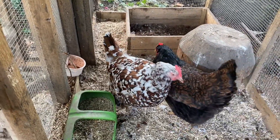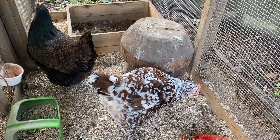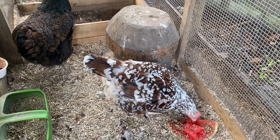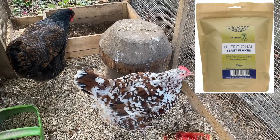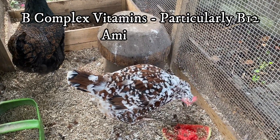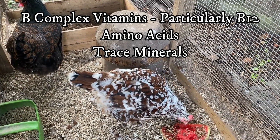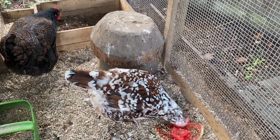Generally they cope okay, but sometimes it's nice to give them a little bit of supplement to help them along their way. I'll use brewer's yeast to give them some additional vitamins, and also sunflower seeds and scrambled egg — that just tops up their protein as well.